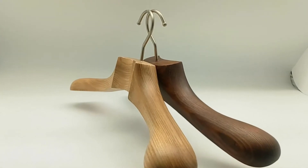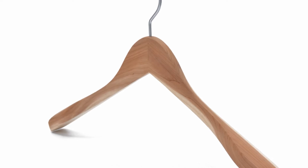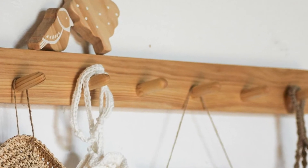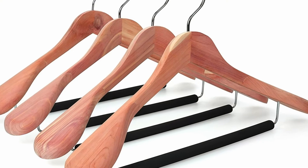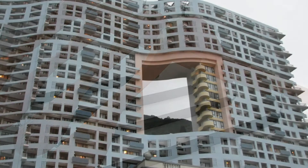One way or another, everyone uses a coat hanger for clothes. However, it is best to buy a coat hanger not from plastic, but from wood — especially cedar. It is believed that cedar repels moths and other parasites, so that your things will remain intact longer.